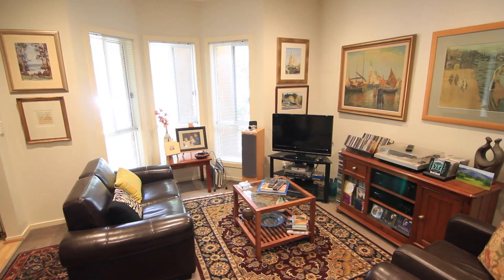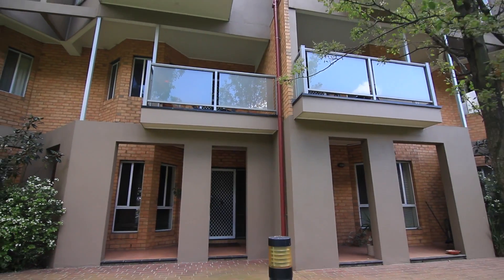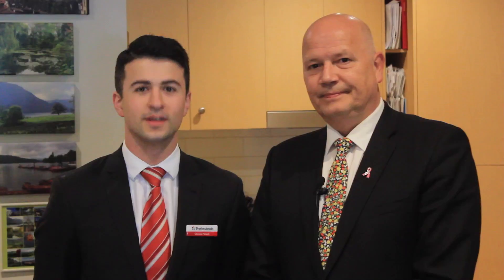Apartment living has truly arrived in Croydon, but rarely will you find a better location than here. So thanks for taking the tour with us. We'll be open this Saturday from 12 until 12:30pm. If you can't make it at that time, feel free to give any one of our officers a call and we'll be happy to book a private inspection with you.